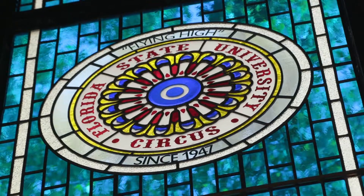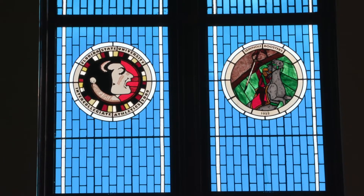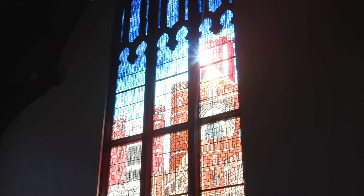Look around the room and you look at the history of these particular ones, you'll see a great deal of history of Florida State University. They express our appreciation for the past and certainly they convey our values.